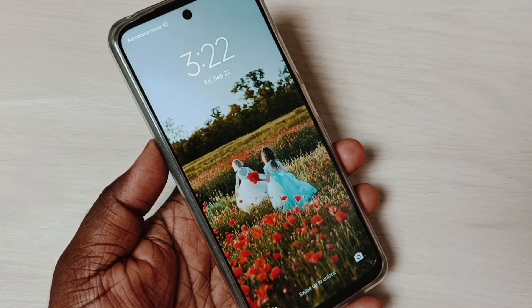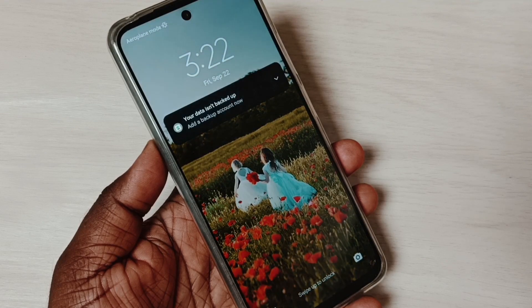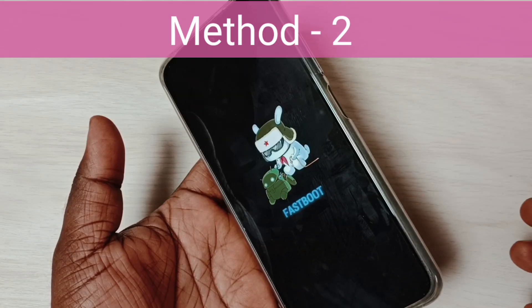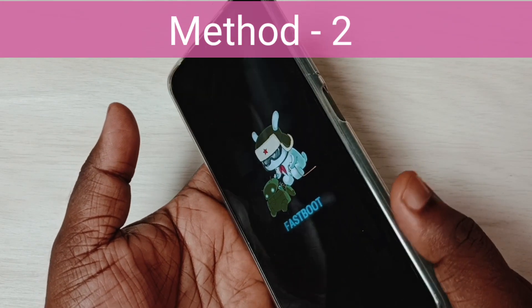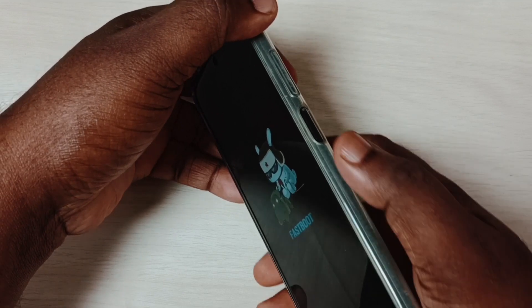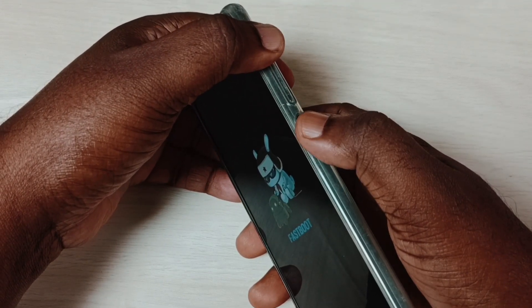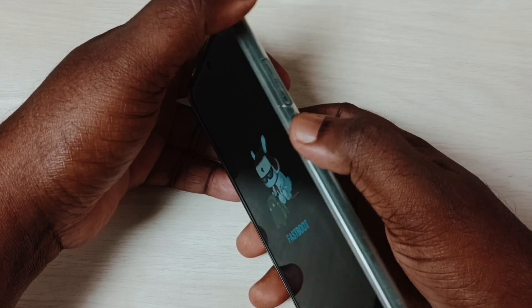Now we are on the main home screen. This way we can exit from fast boot mode — that is method one. Now let me go to method two.